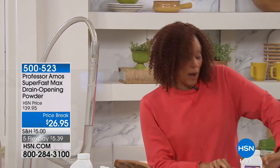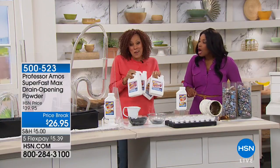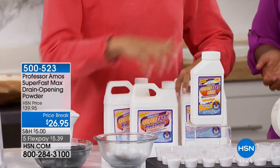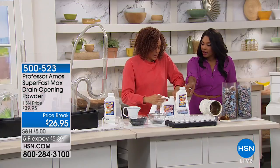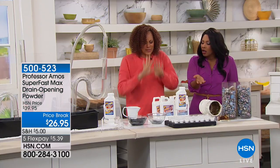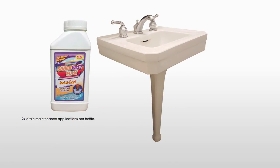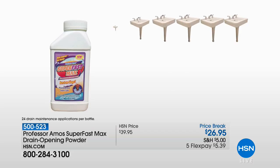This is the solution you've been waiting for. If it hasn't happened, it will. So you get this home — remember one powder equals all those liquid bottles. We only do this one time of the year where you can get the super fast max powder. You're saving on shipping and it's concentrated like a powder. You've got a price break at less than $27, and today you have five flex. We don't normally do five flex on a price of $26.95 — so thank you for the royal celebration.